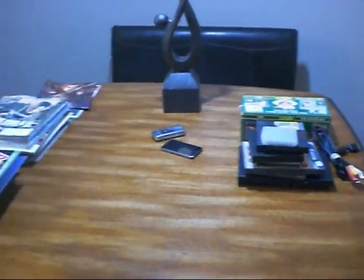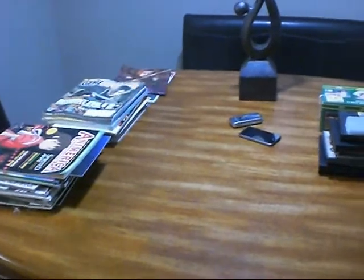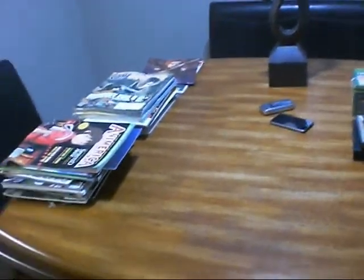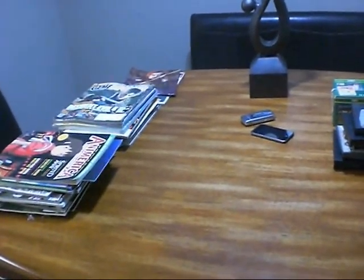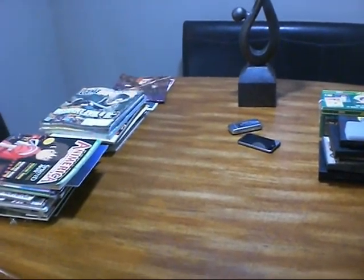Hey YouTube, this is Eddie Wendani here with another video. I'm going to be doing a video of my recent pickups for the past week. Most of it's game related, and then I have something that's not game related, so I'll go ahead and start going over that.